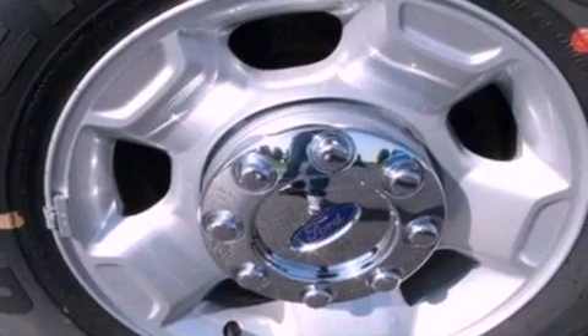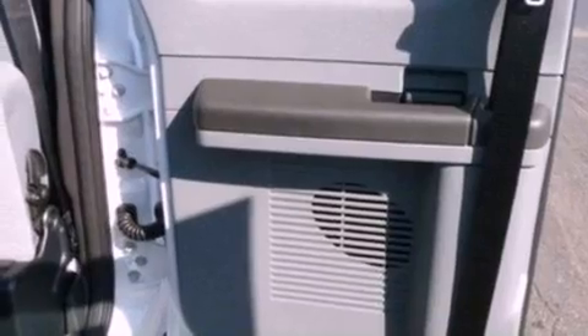An anti-lock braking system, side curtain airbags, door reinforcement beams, and an adjustable steering wheel.